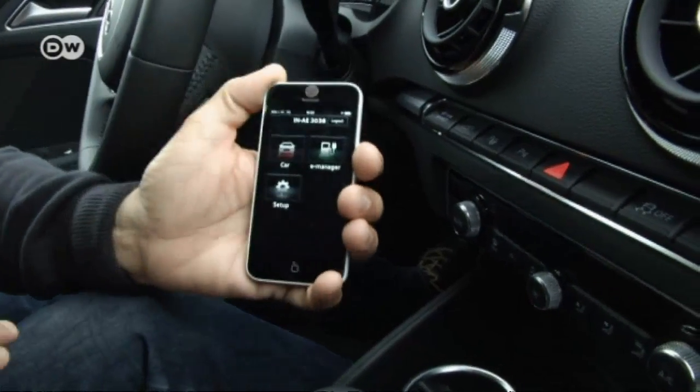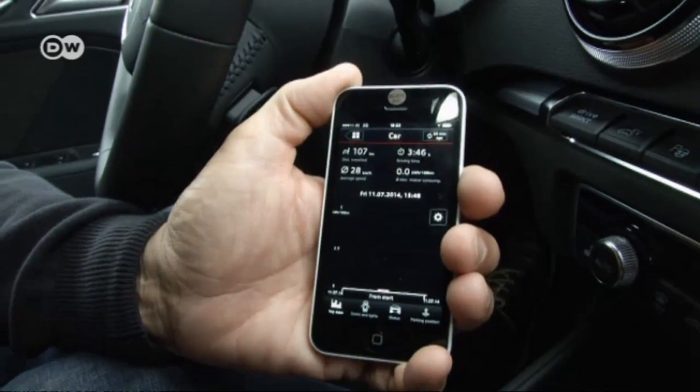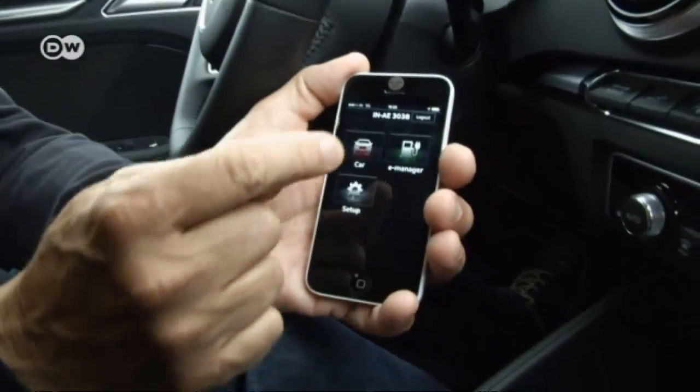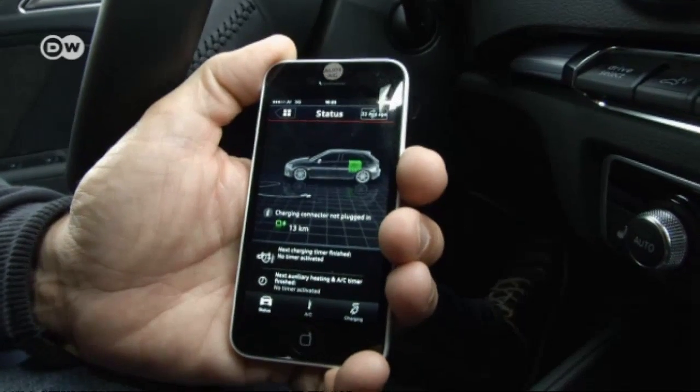There's also a smartphone app that allows drivers to access car data. They can turn the air conditioning or heat on and off from outside the car, and most importantly, they can see how much charge is left in the battery. Here we can see it has 13 kilometers worth left.